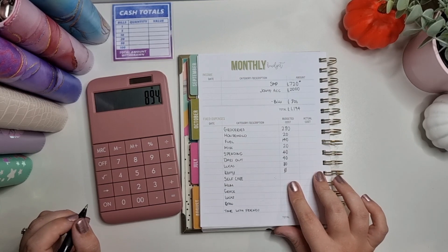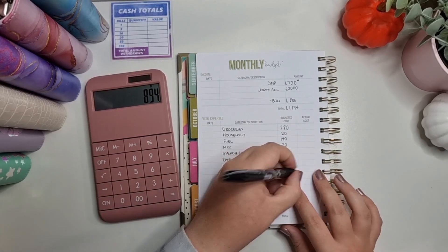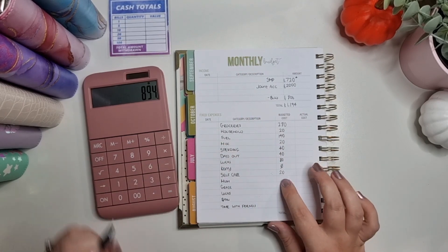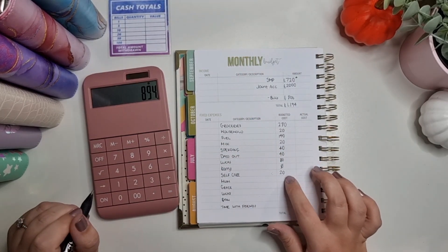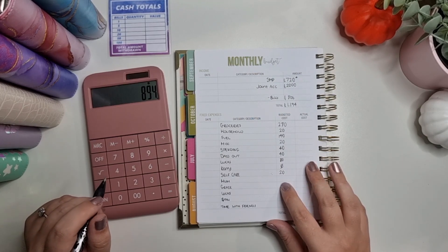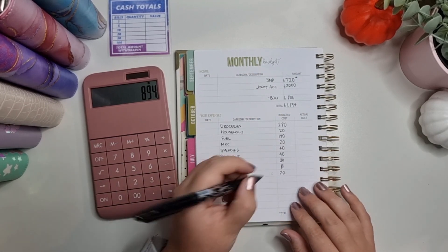Self-care I'm going to pop £20 into just to start building that back up — I've just got my hair done this month, so it'll be another six weeks before I need that done again. My mum I'm actually putting £20 into.